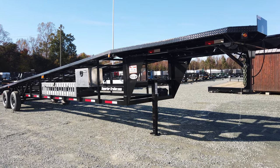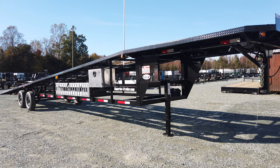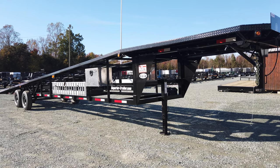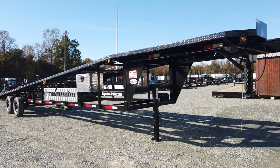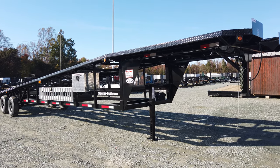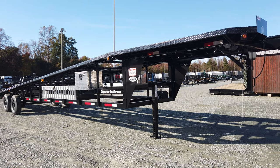Hey guys, just wanted to go over a quick walk around of this three-car trailer by Take Three Trailers. It is manufactured in Texas. The cool thing about this trailer is that it has a GVWR of 12,000 pounds, so if you pull it with most diesel trucks you won't have to have a CDL.